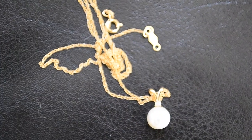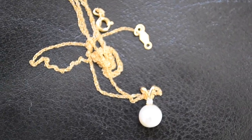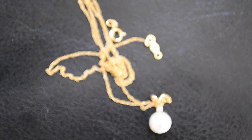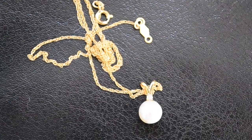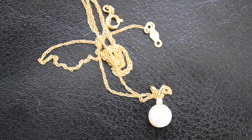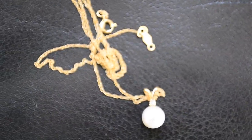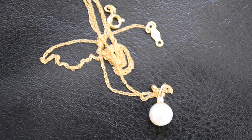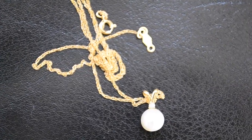So I also got this small 14 karat gold and pearl with a little tiny diamond on top — this necklace for a few dollars. I got that last week, and I also got about 10 silver spoons last week, but those are already sold on eBay and have already been shipped out.